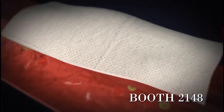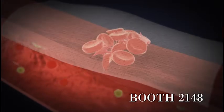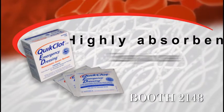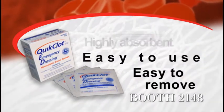Contact between kaolin and the blood initiates the clotting cascade by activating factor 12, which leads to the rest of the coagulation cascade and the development of a strong, natural and stable clot.